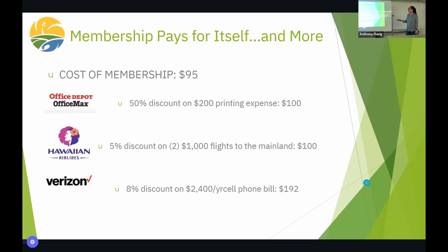The membership pays for itself. At Office Depot, you can get up to 50% off on printing with our membership — on one $200 expense you've already paid for your membership. Hawaiian Airlines: if you buy two $1,000 flights to the mainland at a 5% discount, you save $100 — membership paid for. Verizon: you can get an 8% discount on your monthly bill. Over the course of a year, if you have several lines, you could be saving almost $200 — membership more than pays for itself. Consider joining.